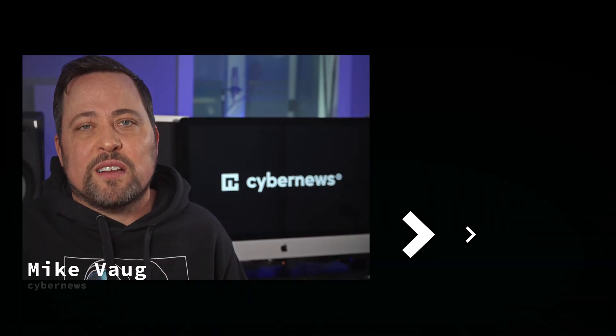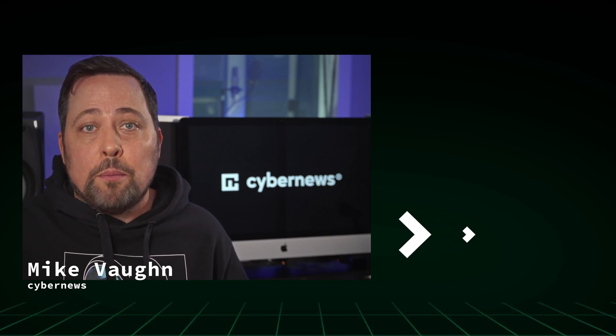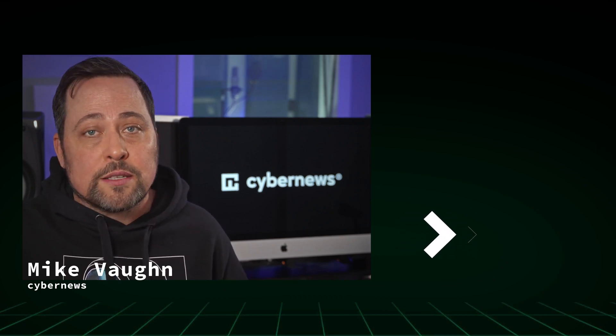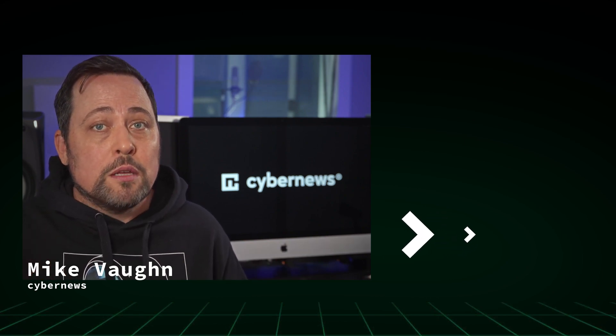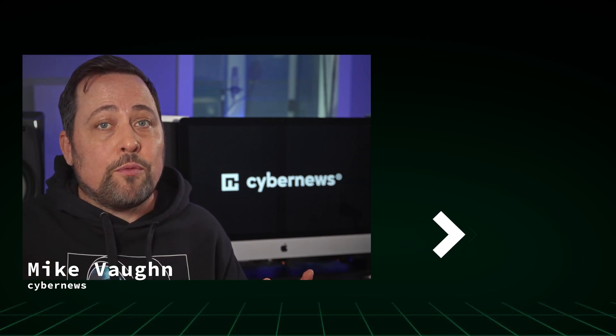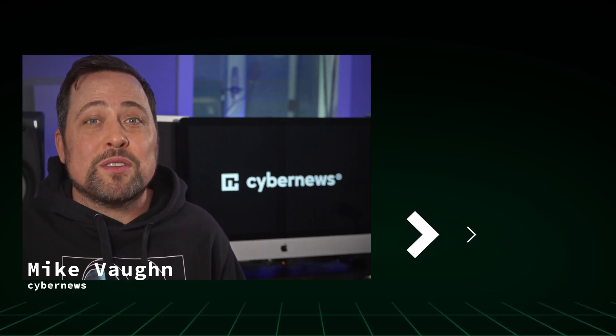Whether it's worth it for you specifically is up for you to decide. For me, the answer to 'is RoboForm good' is a solid yes. I did find some flaws, but none of them ruined my experience. It's reliable, safe, and covers all the necessary basics. I hope you found this RoboForm review helpful. Don't forget to grab a discount if you end up going with the RoboForm password manager. Thanks for watching, and I'll see you in the next one.